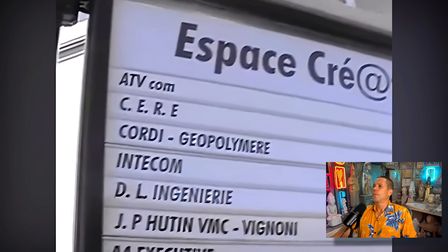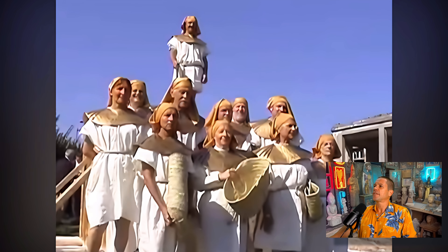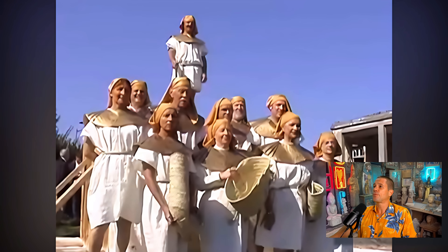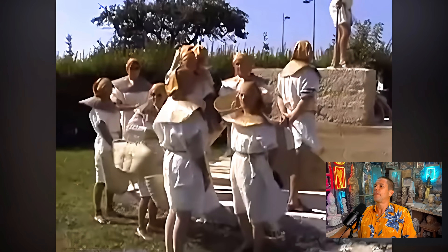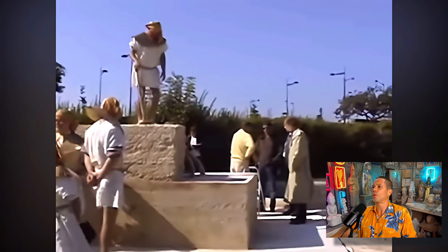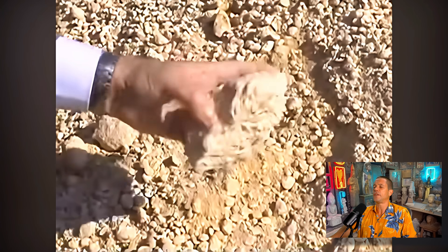In September of 2002, the French Geopolymer Institute team cast massive imitation pyramid blocks — or perhaps we should say genuine pyramid blocks. They used the same kind of earthen ingredients that were available to the ancient Egyptians 4,500 years ago. These massive blocks had the same chemical makeup and appearance as the blocks of Giza.